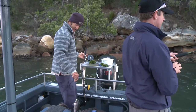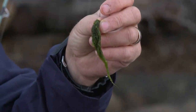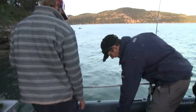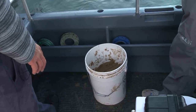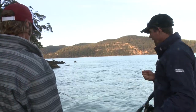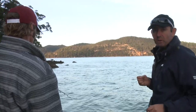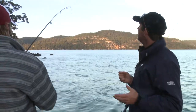I hope there's a few bigger ones out there — there should be. Now we are using a burley as well. As you can see in the bucket here, we've just got some sand and a bit of weed mixed into it. Ron just cut some green weed, mixed it all up, and we just throw a handful over every five or six minutes, let it disperse, and it gets them biting and keeps them around.